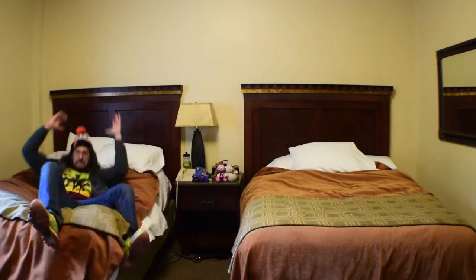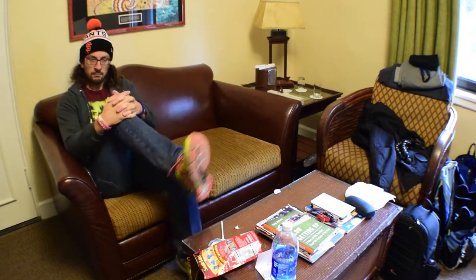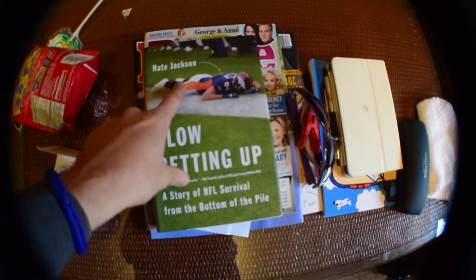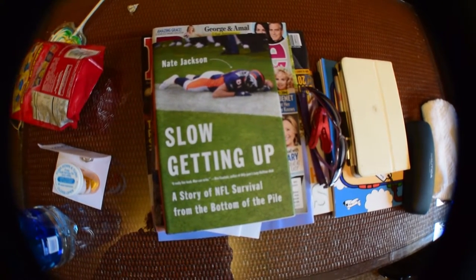Alright, two queen size beds. Lounge area. Nice coffee table. You guys read this book — Slow Getting Up by Nate Jackson? Fantastic book. I highly recommend it.